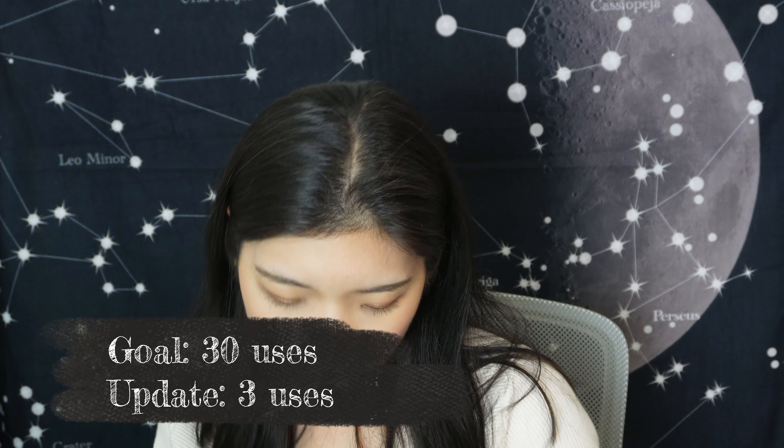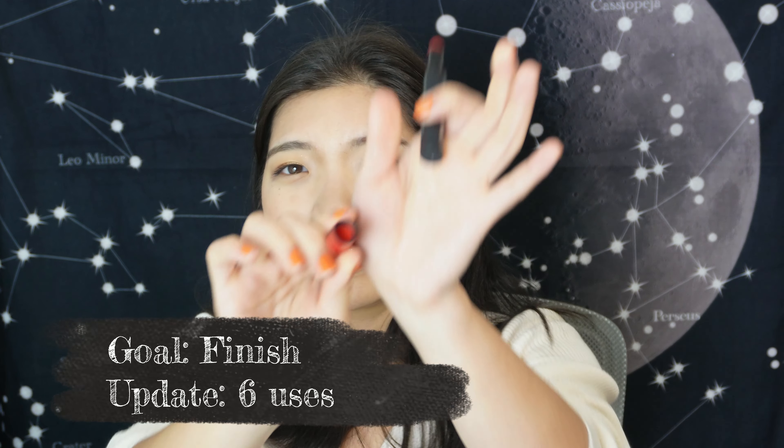For lip products, I have the Charlotte Tilbury Tinted Love which I already mentioned, plus the Revlon ColorBurst Lacquer in shade 105 — a clear-ish topper shade I layer over other lip colors for a glitter effect. I've only used it three times though my goal is 30. I also have the L'Oréal lip tint I'm wearing today — it has a powder applicator you dip and apply. I use it as a first layer then go over with a lipstick. I've used it six times.